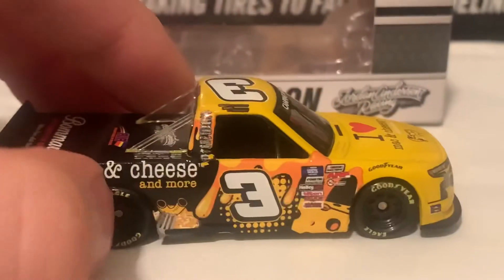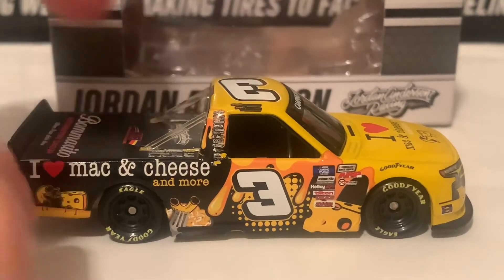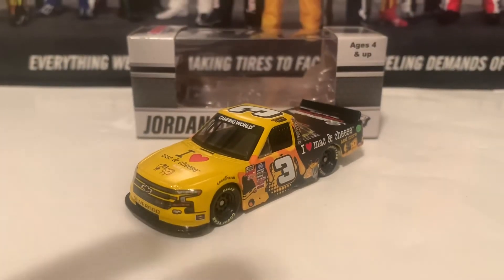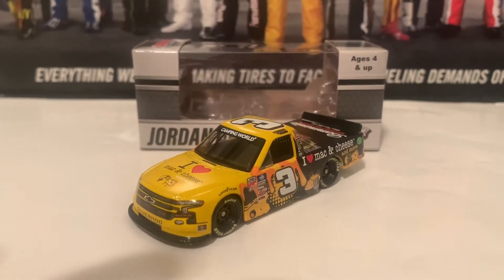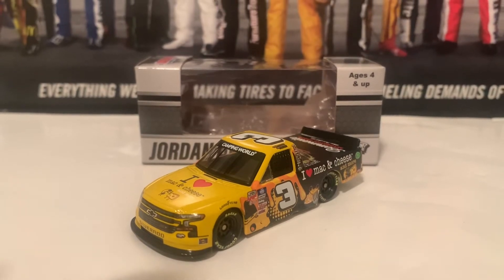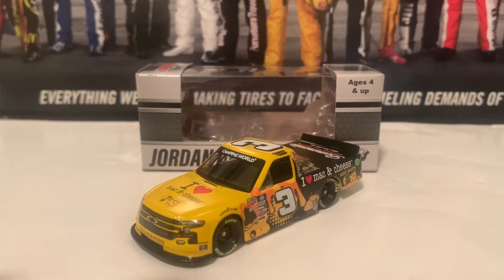Here is the right side of the diecast — same as the left side. If you're looking for the Roger and Bobby Roos truck, I definitely recommend you get it. And if you're also waiting on the Jordan Anderson Racing version truck that he ran at Daytona last year, I also recommend getting that as well. Now we're moving on to the last diecast in this review.